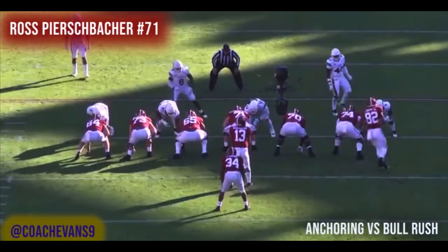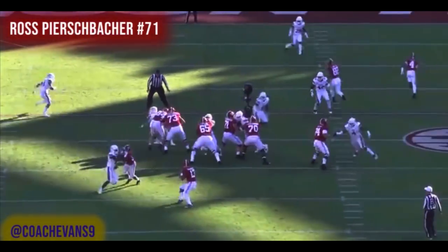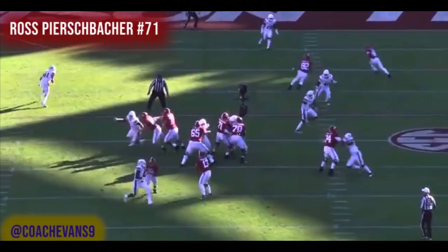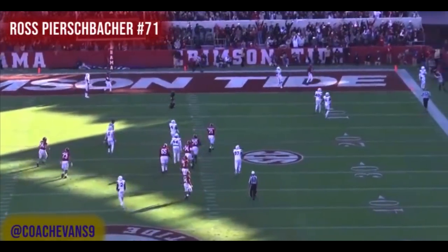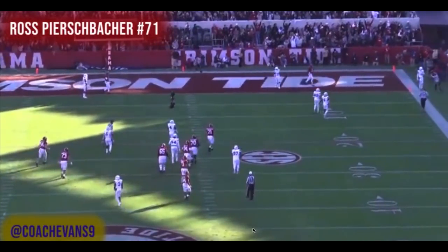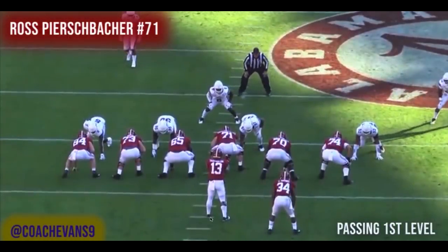Next — anchor versus the bullet rush in pass protection. Sometimes interior guys will bullet rush you instead of giving you a move. Here comes the bullet rush: Ross just sits his butt down and holds his ground. The other defender isn't giving much effort, his eyes are elsewhere — he's just there as a safety valve. Ross handles the bullet rush well and the play gets passed off cleanly.